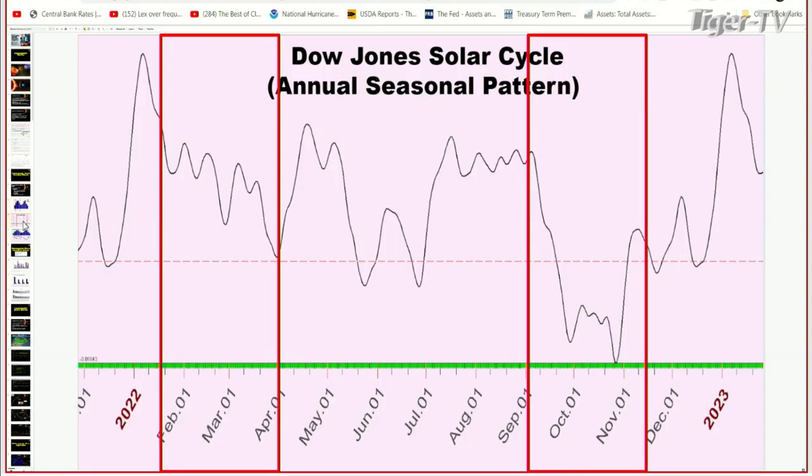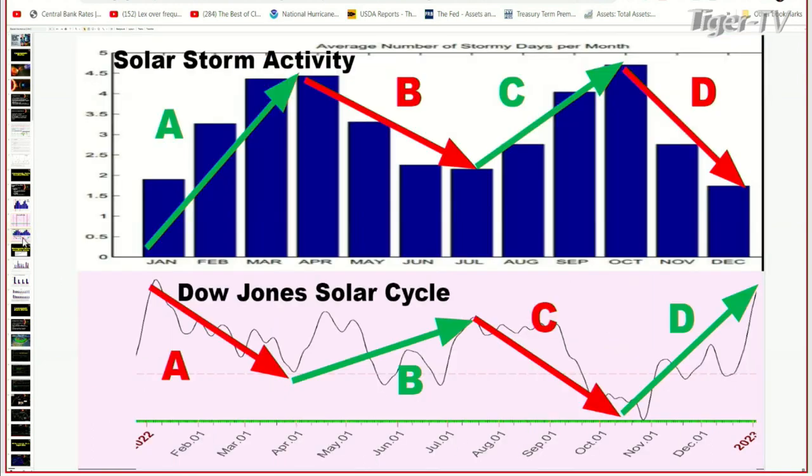What does this have to do with the seasonal pattern? We know that as solar activity increases, the Dow Jones drops. And as the solar activity drops, the Dow Jones goes up. It's an exact correlation. As it rises again to October, the Dow Jones falls. And as it falls into Christmas, the Dow Jones goes up. That's a direct correlation — I saw that pattern and said, 'Wait a second, that looks just like the solar cycle, the annual pattern.' That's exactly what it is.